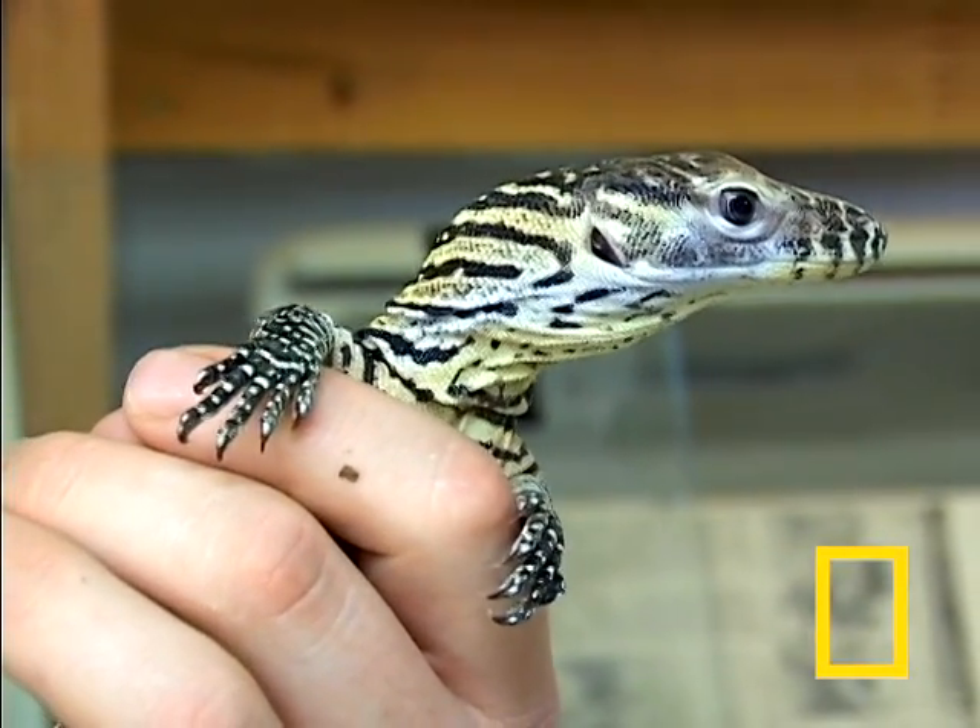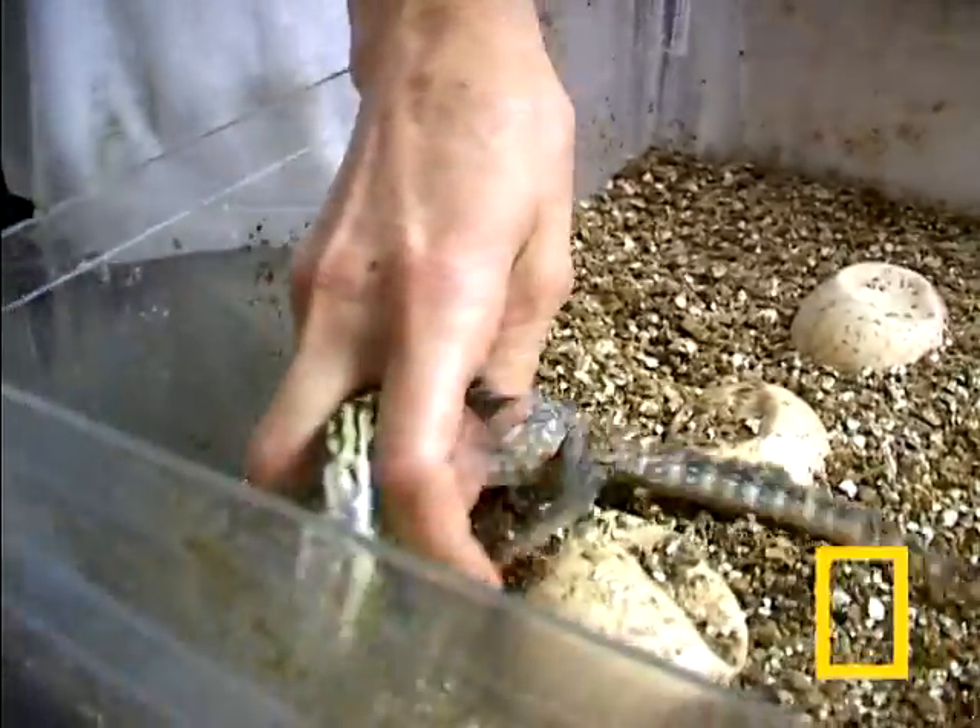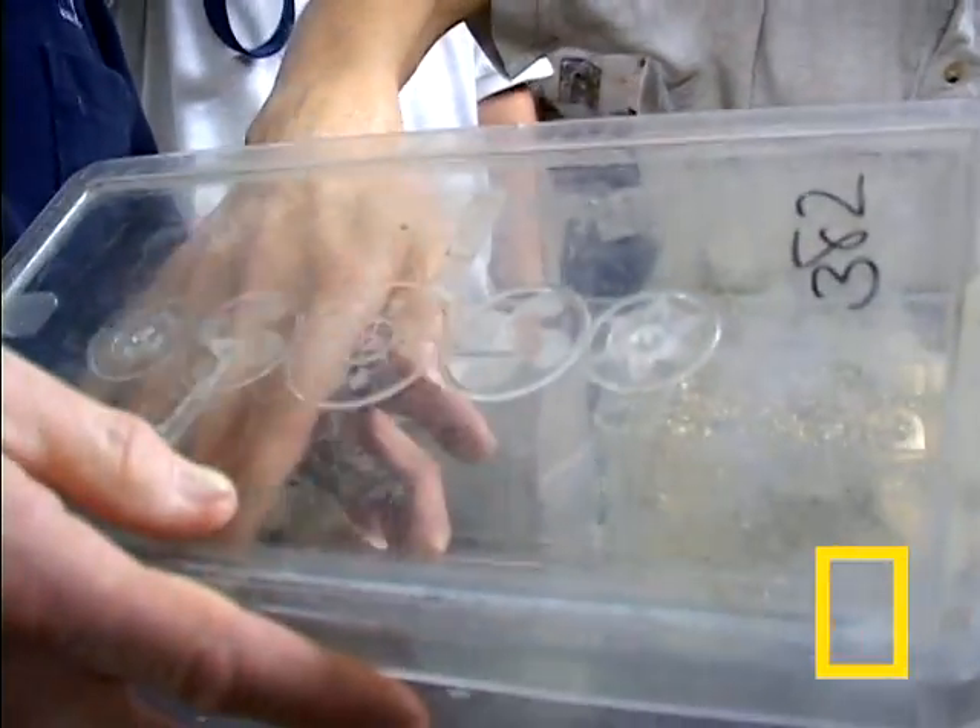Working with an animal like this that has very rarely been bred in captivity, and so little is known about them, that everything that we do is such a learning process. That makes it very exciting for us. Komodo dragons are notoriously difficult to breed in captivity. Hatching these rare reptiles takes time and patience.